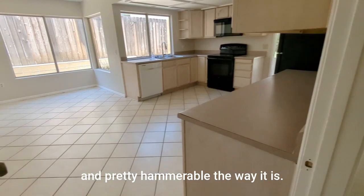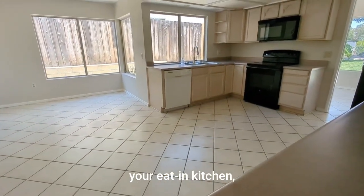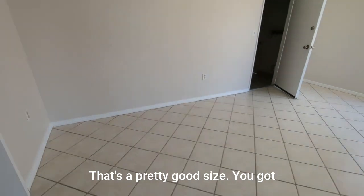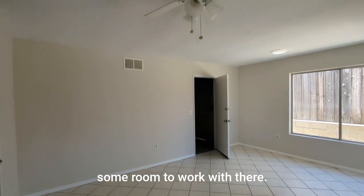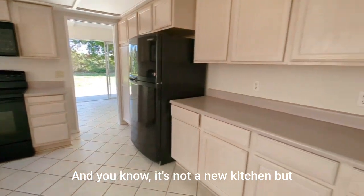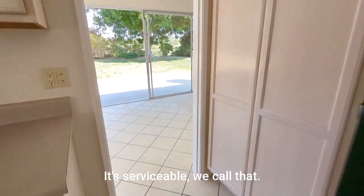Pretty livable the way it is. Back in the day this was your eat-in kitchen, but it's really more like your eat-in family room. It looks pretty good size — got some room to work with there. It's not a new kitchen, but you could work with that. It's serviceable, we call that.